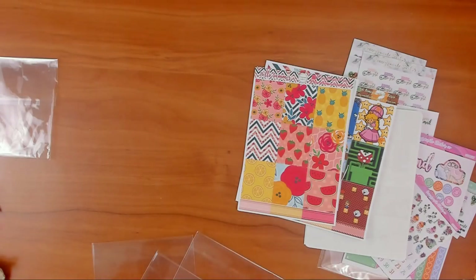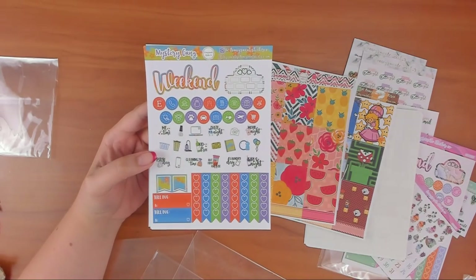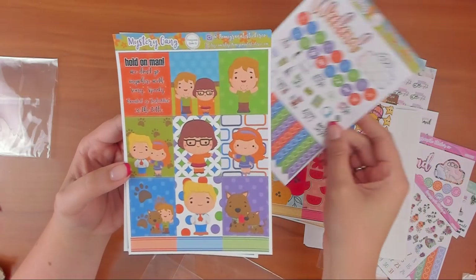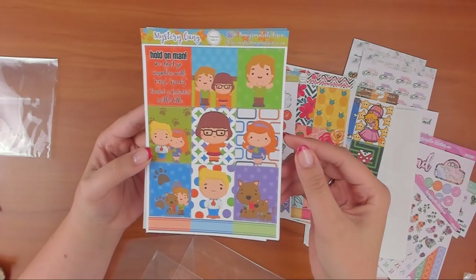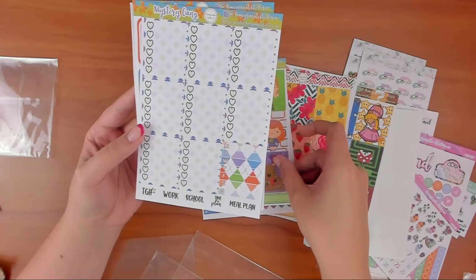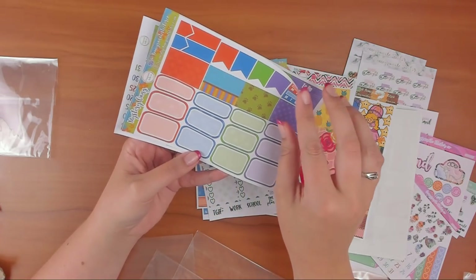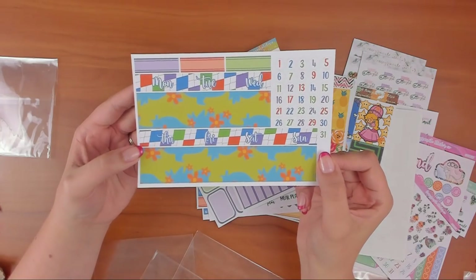Last one — a little throwback. I used to be really into Scooby-Doo in high school, around age 15. This one's called Mystery Gang. I love the colors, and it says 'hold on man, we don't go anywhere with scary, spooky, haunted, or forbidden in the title.' It has all the characters — even Scrappy-Doo! There's a checklist, half boxes, paw print washi chunks, headers, and the bottom washi — it's far out.